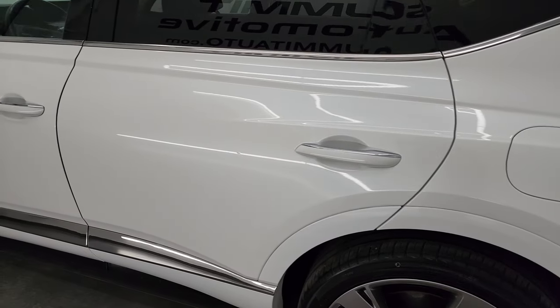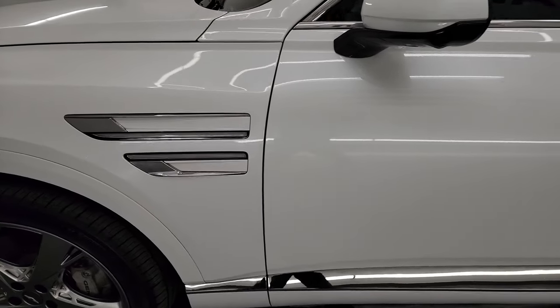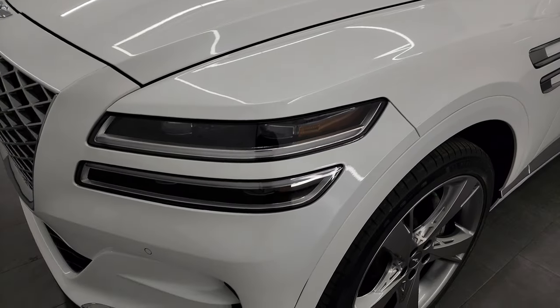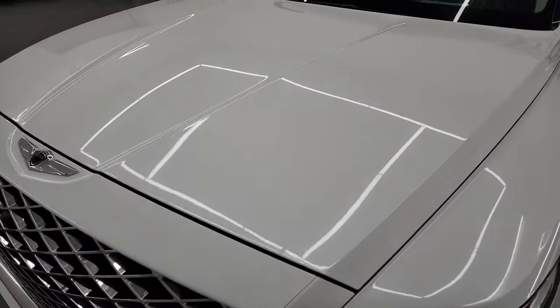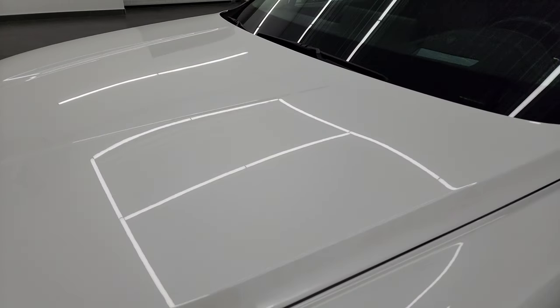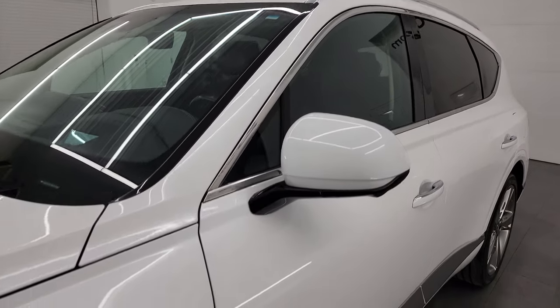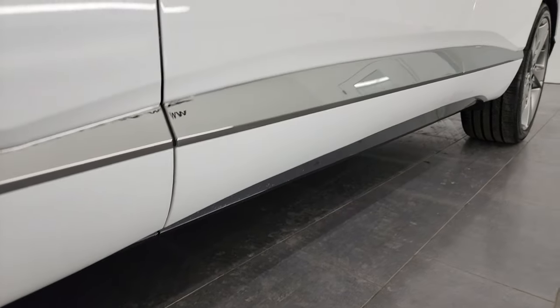Going down the driver side here, doors all look really good — didn't see any major dents on there. Front fender is in nice shape. And if you like the video, you can subscribe to my YouTube channel at youtube.com/summitauto. Click the bell notifications and you'll get updates on the videos I do each and every day, as well as having one of the largest vehicle walkaround catalogues on YouTube.